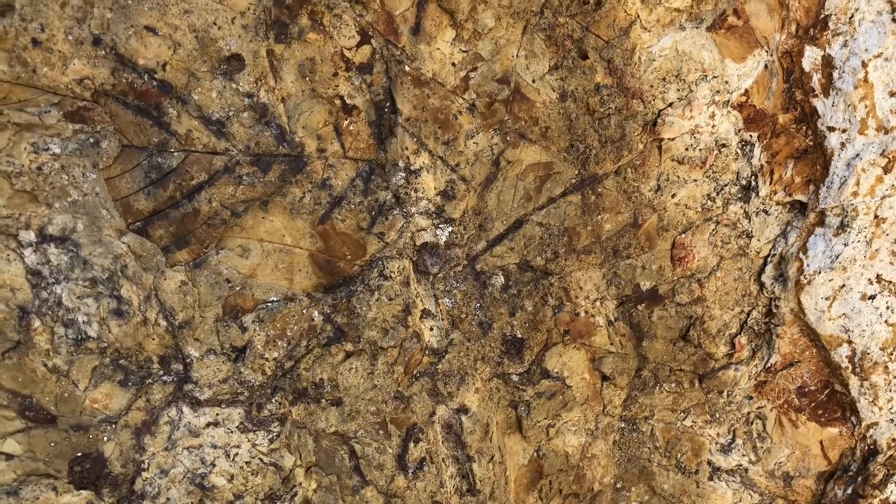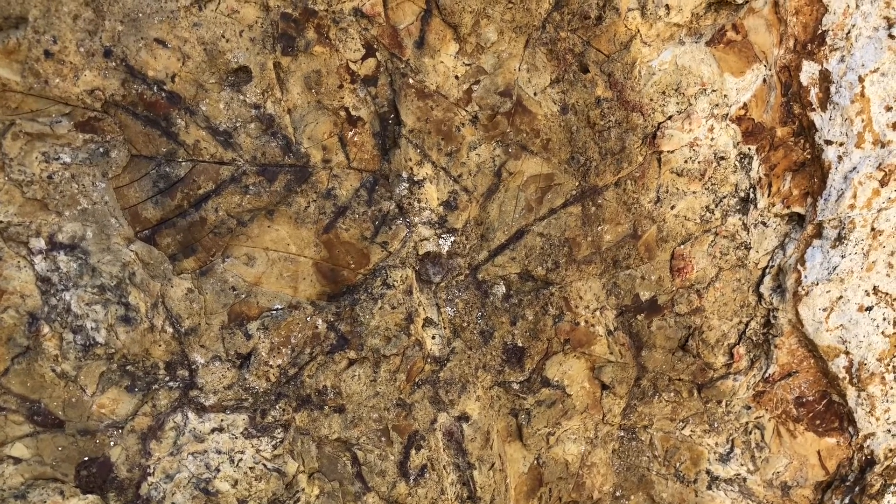The fact that all these landslides are stacked on top of each other shows that this was a canyon, and that these mudflows filled up this canyon bottom repeatedly over millions of years. Stuck in these preserved landslides are fossils of trees, leaves, plants, flowers, and animals.